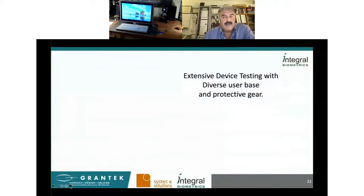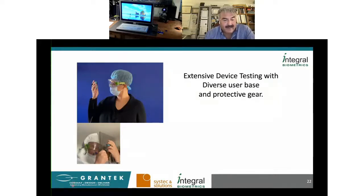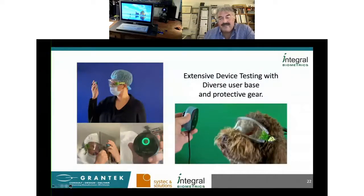We've done extensive device testing with a diverse user base and diverse protective gear. Different people of different races and backgrounds have different anatomies that can impact biometric authentications, so we've done significant testing with people of all backgrounds and characteristics. In this image, I'm actually wearing safety glasses, a hood with a plastic shield, goggles over it, and there's an eighth-inch plexi with the sensor behind it — and I was able to match from behind the plexi. We only had one failure — my dog. It does not recognize dog eyes.